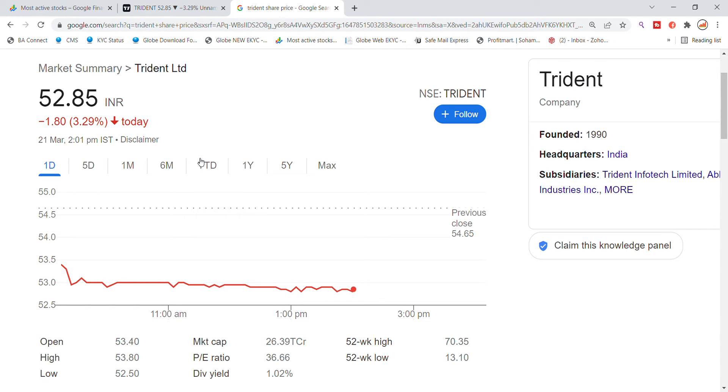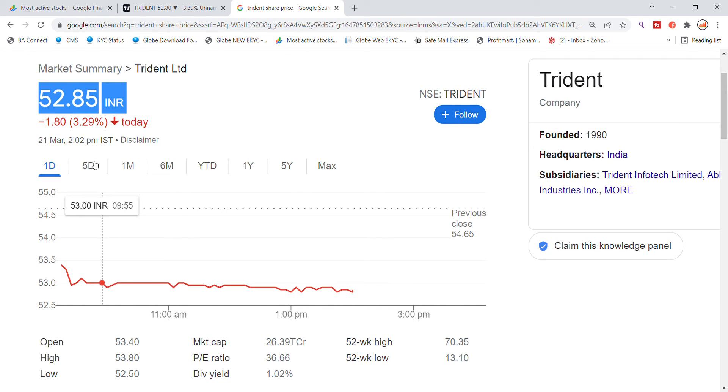Welcome back to Stocks Power YouTube channel. Today we are going to talk about Trident Limited stock and the latest update. Trident stock today opened gap down, recently down 3.29% and 1.85%. Currently trading at 52.80. Today's open was 53.40, high was 53.80, and low was 52.50.